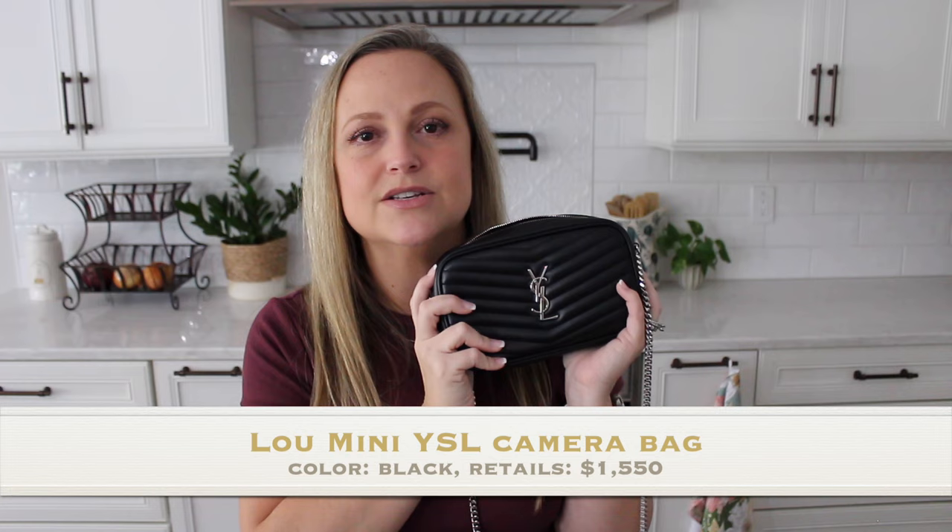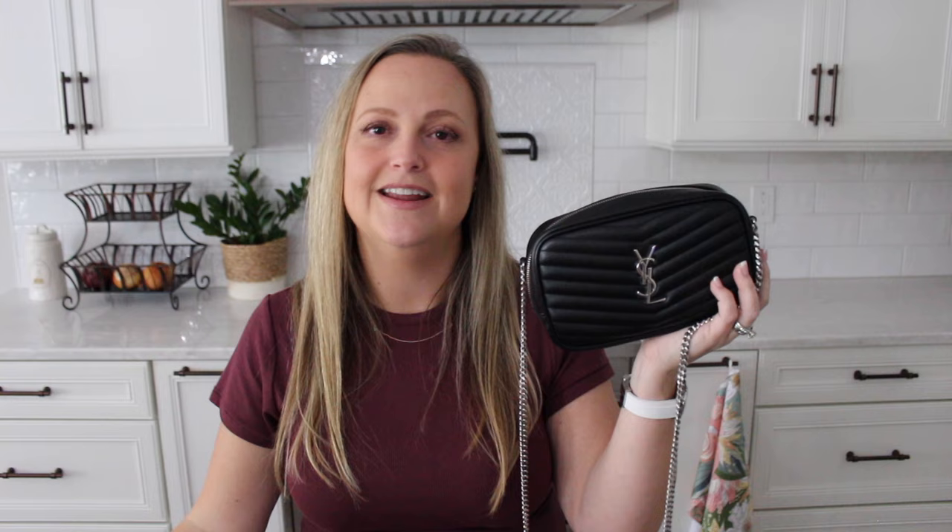Up first is a bag I got from my husband for Christmas this past year, and I have used it a ton and really, really been enjoying it. That is this small little micro YSL bag. It is absolutely beautiful — the leather is so high quality. I don't have a lot of black bags in my collection, and surprisingly this one goes with everything and I have carried it a ton.